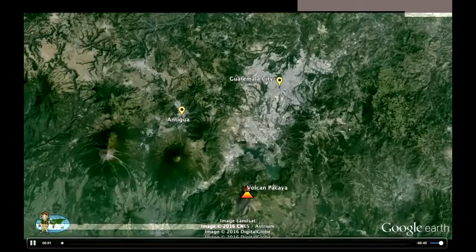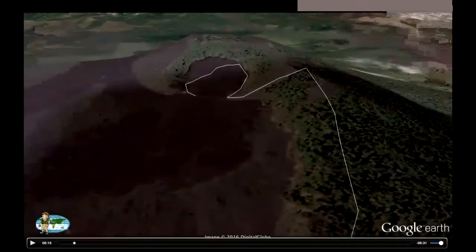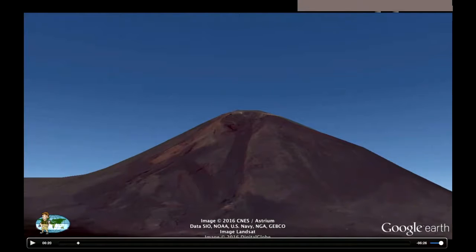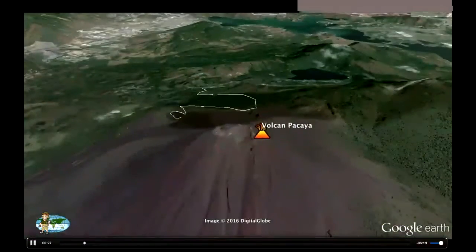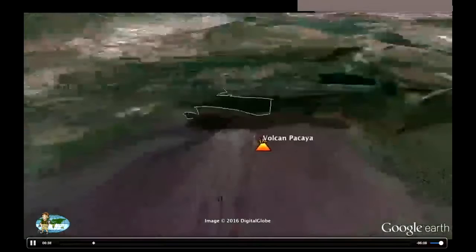Let's introduce Volcan Pacaya, which is south of Guatemala City in Antigua — Guatemala City is the capital. We're going to start at the visitor center and hike up the side of Volcan Pacaya, or Volcano Pacaya in English. It's a stratovolcano, so we get that nice cone shape. Pacaya is 8,373 feet tall. It first erupted 23,000 years ago, and the last significant eruption was in 2014.